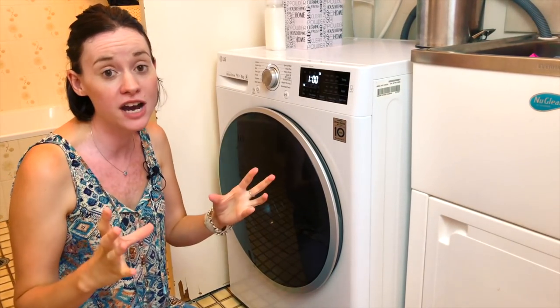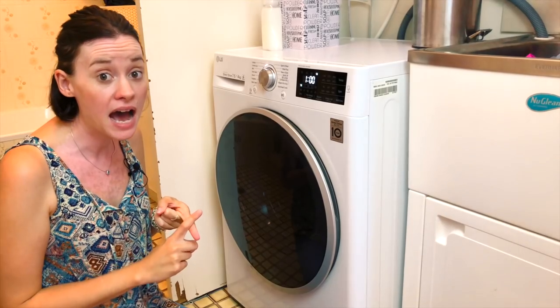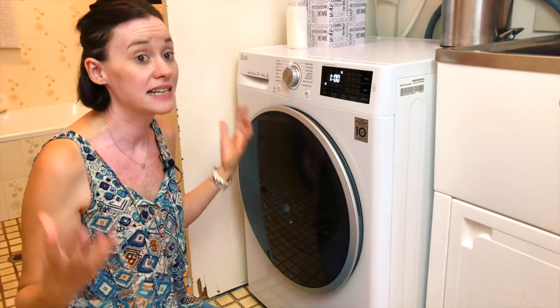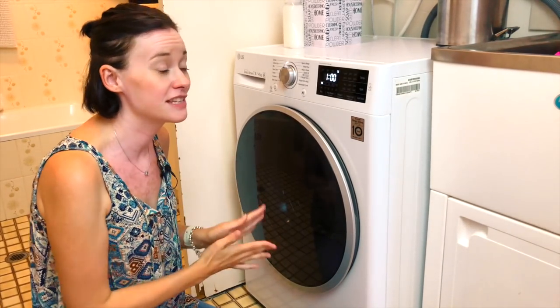I can't recommend these enough, especially if you're in a small space like an apartment or if your laundry is just in a cupboard. Because it uses condensation drying, it doesn't heat up the home and it doesn't create humidity — I live in the tropics so we already have plenty of humidity, making this perfect for us.